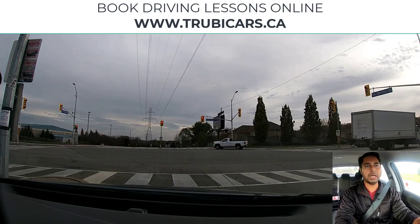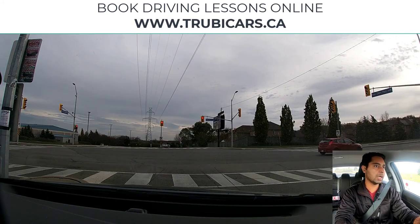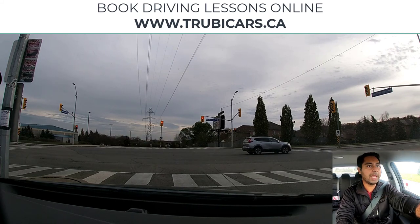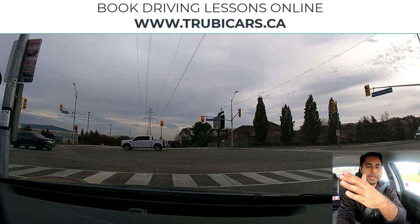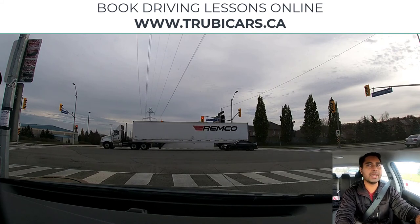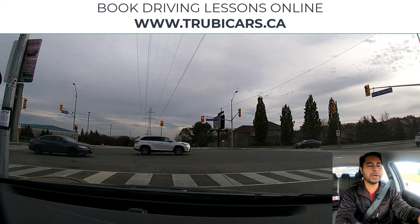When you're waiting, you should be looking in your rear view mirror and also looking at the intersection. Look at the traffic, look at pedestrians. Right now there's no oncoming traffic, there's no pedestrian who wants to cross. When the light turns green, before you go into the intersection, you should be scanning the intersection — check left, straight, right, left. You want to make sure the cross traffic has stopped and nobody is running red lights.